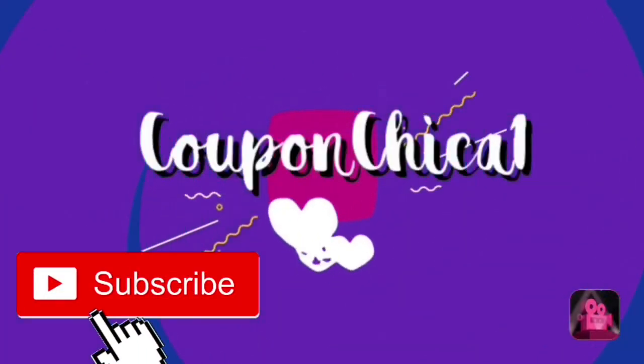Hey everyone, it's me Coupon Chica, welcome back to my channel. Hello to all my new subscribers — thank you so much for subscribing, and if you haven't, make sure you do. Today we're doing a Dollar Tree haul Halloween edition. I'm throwing a Halloween party at work and asked co-workers to donate one dollar each to get all the supplies. I went to Dollar Tree and bought a ton of stuff — I also bought some things elsewhere, but today we're focusing on Dollar Tree.